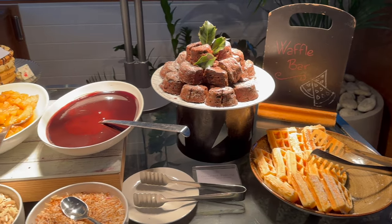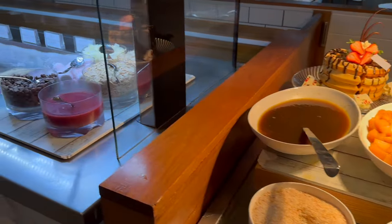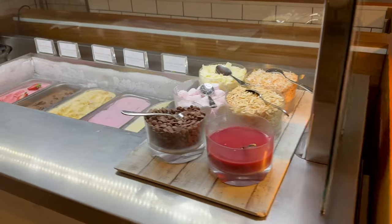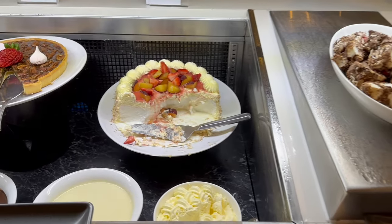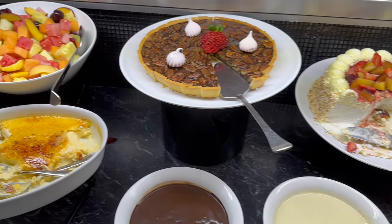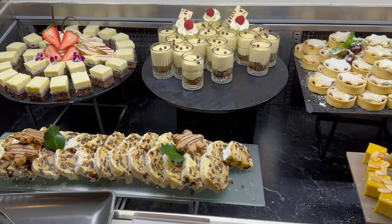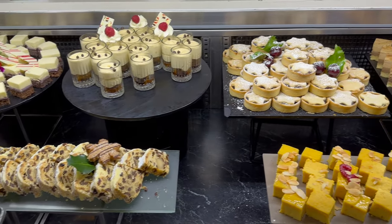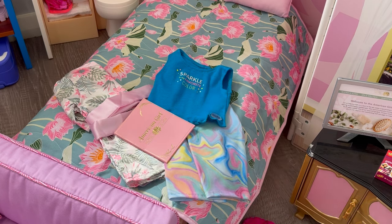A buffet would not be complete without a dessert station — they have chocolate cake, waffles with different toppings, fruits, caramel sauce, and quite a few different ice cream options. There's also rocky road, tarts, cheesecake, creme brulee, and some smaller slices and tarts. It is definitely quite late so Lila's going to go to sleep now — good night everyone, we'll see you in the morning.